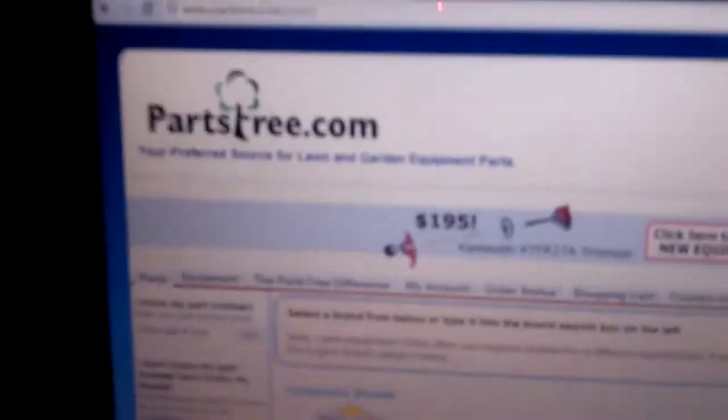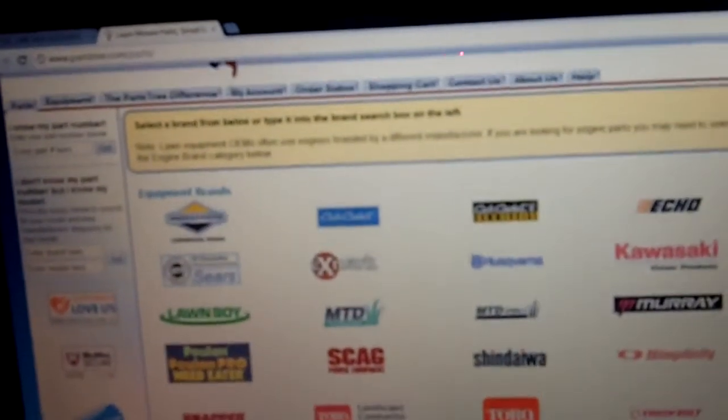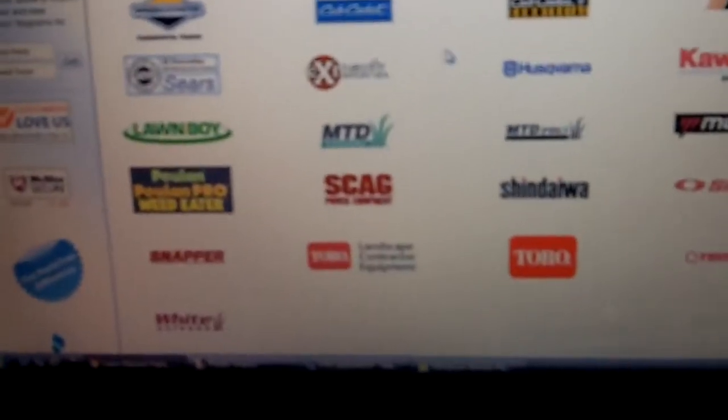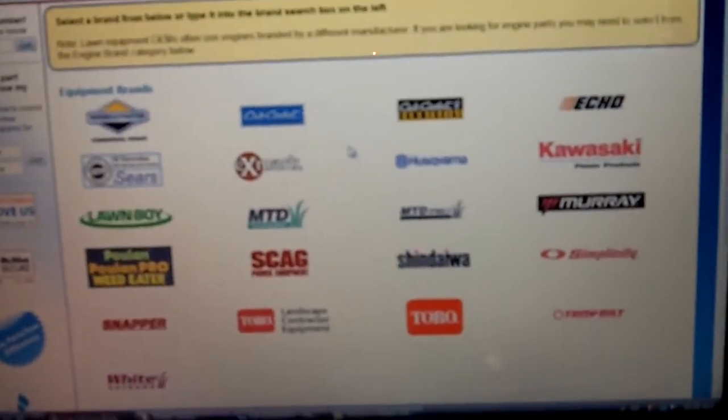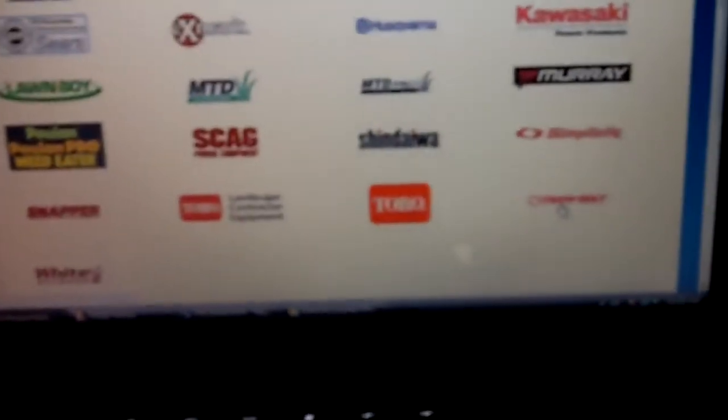Here's where I go for getting replacement parts — this is PartsTree.com, definitely a good website. This is their homepage right here, showing all the equipment brands and parts that they carry — pretty much a variety of them. Let's look for Troy-Built, which is right over here. Here's the list of all the stuff they have shown right there.